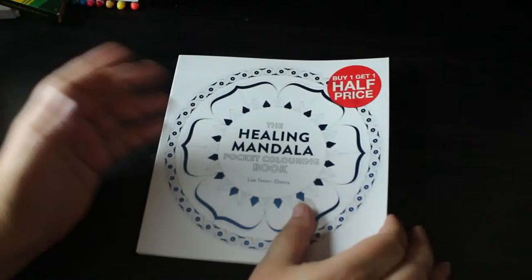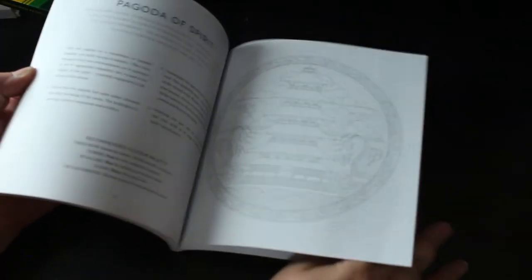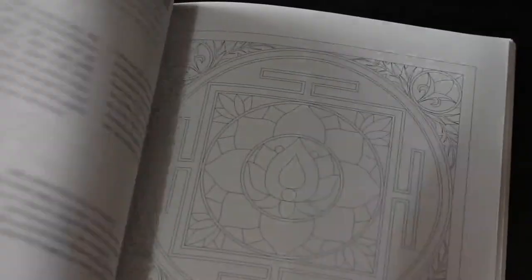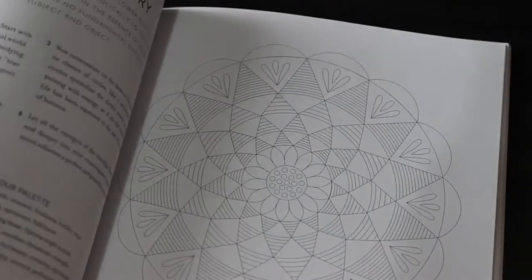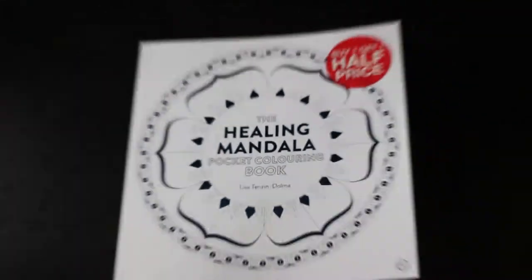On the way back from holiday we stopped at the services and I went into WH Smith. I bought two books there — buy one get one half price. I got the Healing Mandala pocket colouring book — it's tiny but good for putting in your bag with some gel pens. Some of the mandalas I really like. Back when Chris used to visit his pensions advisor in Bristol, I'd sit in a coffee shop with a hot chocolate and colour while I waited. It's a nice small one for that.